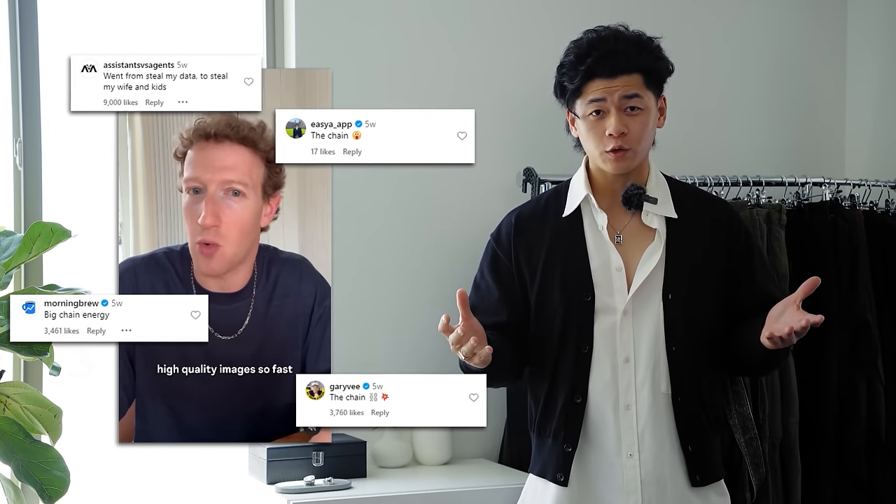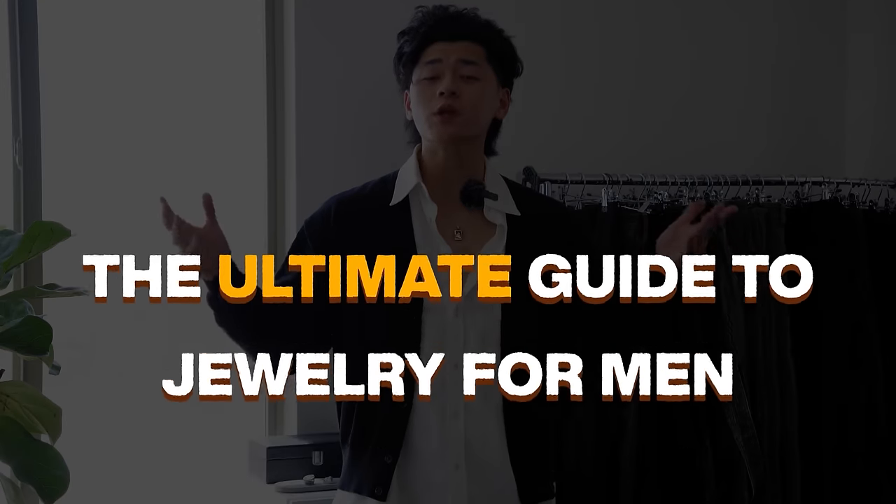But don't just take it from me — let me give you an example. Here's Zuck rocking a chain. Didn't have that on my bingo card, but the dude looks like a stud from just one item. And the comments agree. This is what jewelry can do for you, your fits, and your overall confidence. So welcome to the ultimate guide to jewelry for men. By the end of this video, your fits are going to be top notch.